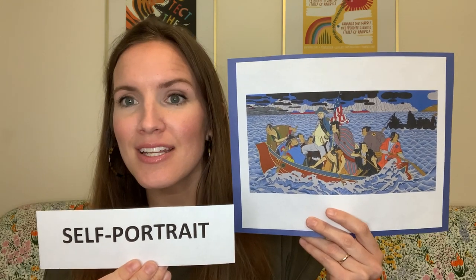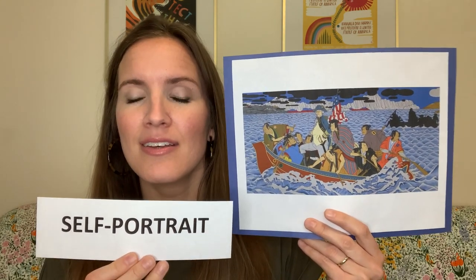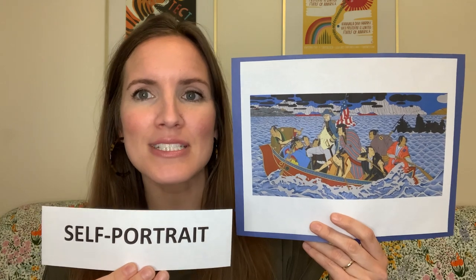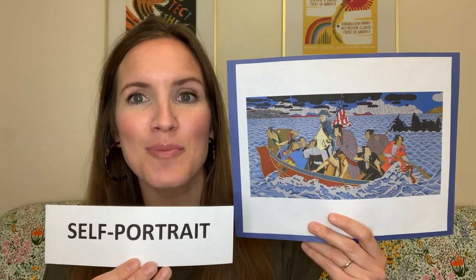One of the first questions that comes to mind as we look at this self-portrait is: what is a self-portrait? A self-portrait is a portrait that an artist creates of themself. Sometimes artists create self-portraits to show how they look, how they feel, or what's important to them. If you've ever drawn or painted a picture of yourself, you have created a self-portrait just like Roger Shimomura.